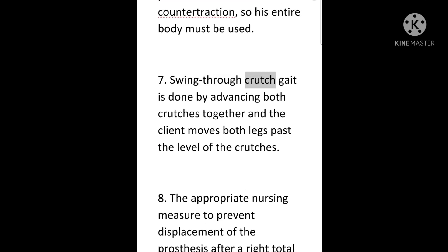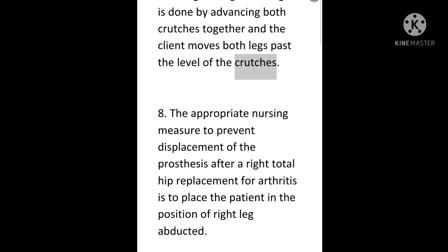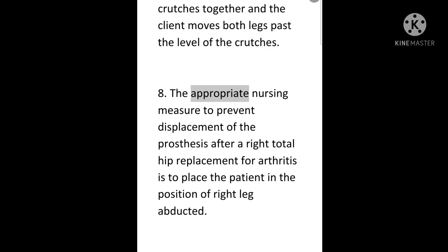7. Swing-through crutch gait is done by advancing both crutches together and the client moves both legs past the level of the crutches. 8. The appropriate nursing measure to prevent displacement of the prosthesis after a right total hip replacement for arthritis is to place the patient in the position of right leg abducted.